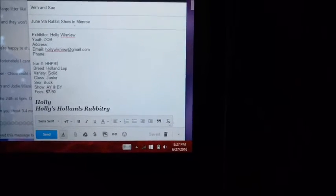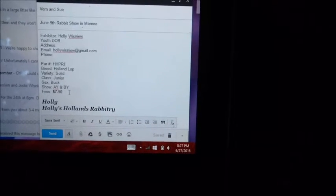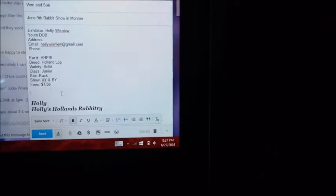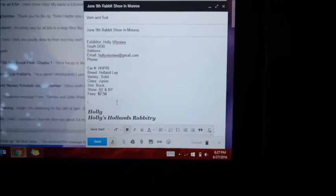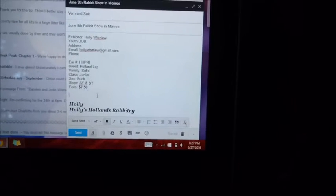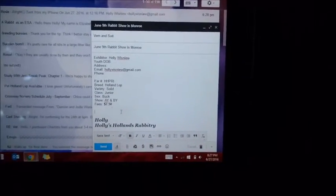I would continue this trend and just write the ear number, breed, and all that again for each rabbit until I'm finished with my entry list. At this show I'm going to be showing Prince Charming, Heidi and Finn — those are siblings — and also Missy and Beth. I'll also be bringing Glenn to try and sell. Now I wanted to talk about another way to find a catalog.